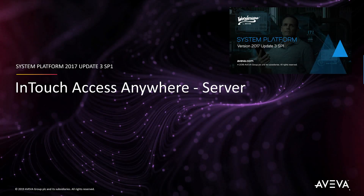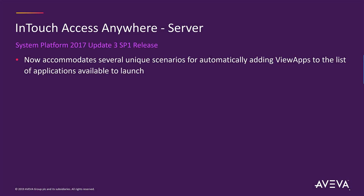For InTouch Access Anywhere, we now handle some of the unique scenarios that our customers have reported when trying to add Vue apps to the list automatically.